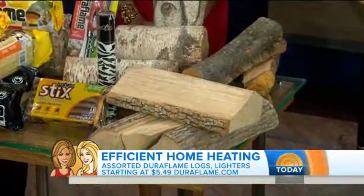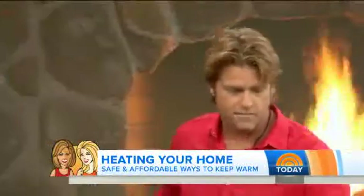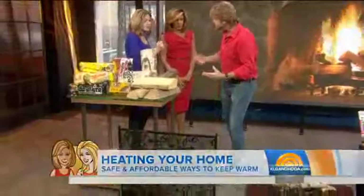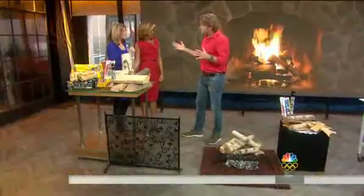One thing to be worried about with a fire is sparks. There are glass doors and netting covers — a fire screen like this is a perfect example. A fire screen keeps the embers from bursting out and potentially setting fire to the floor or carpeting. About the glass doors: you leave those open when the fire is on, then when it's dying down, you close them. It keeps the heat in the house, because otherwise the fireplace is really inefficient — it sucks all the heat out.